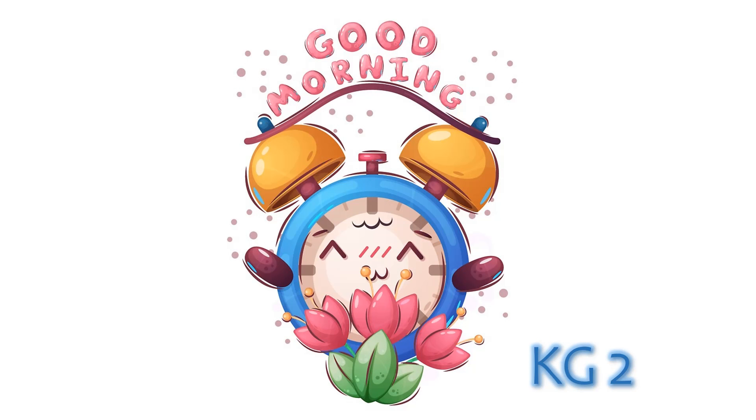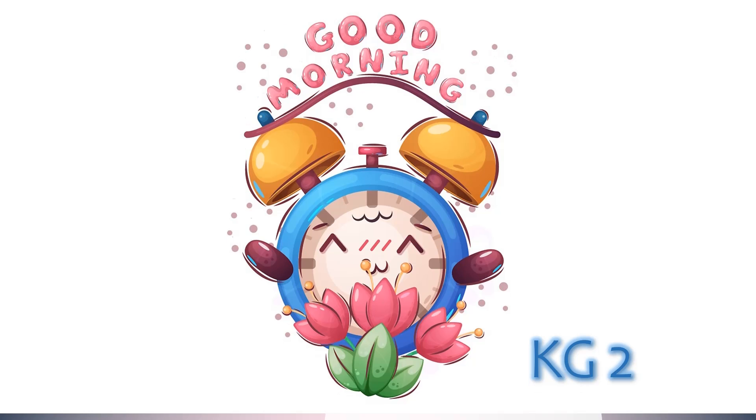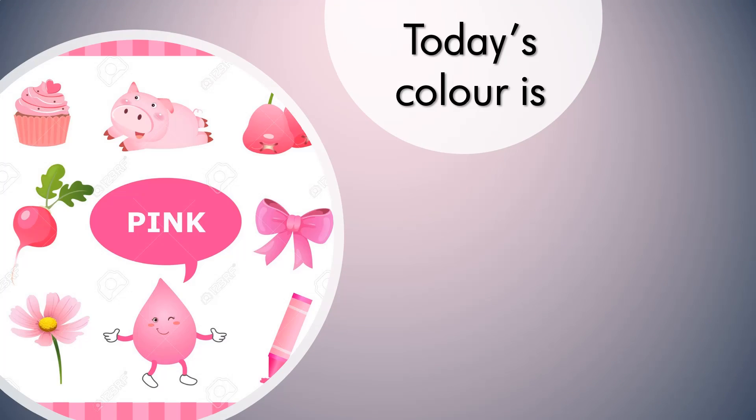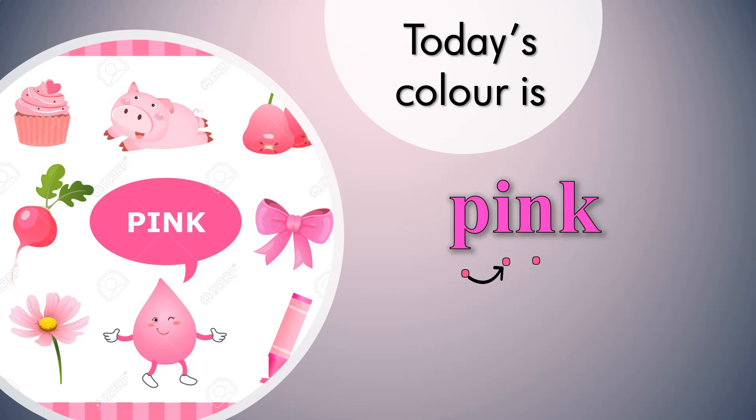Good morning KD2. Today we are going to take a new color. Today's color is pink. Let's see things that are a pink color.